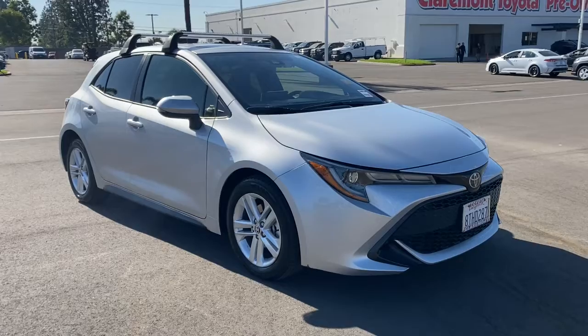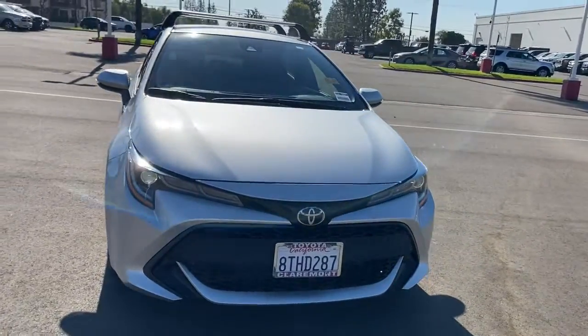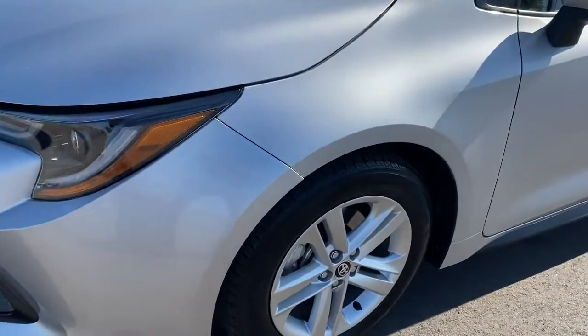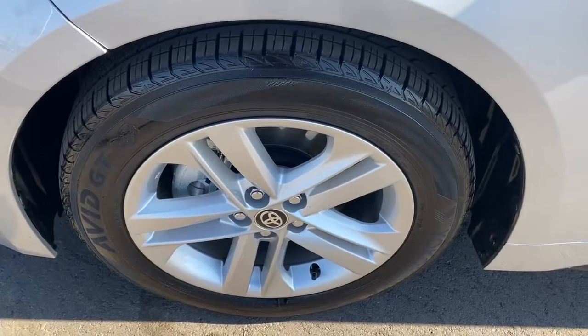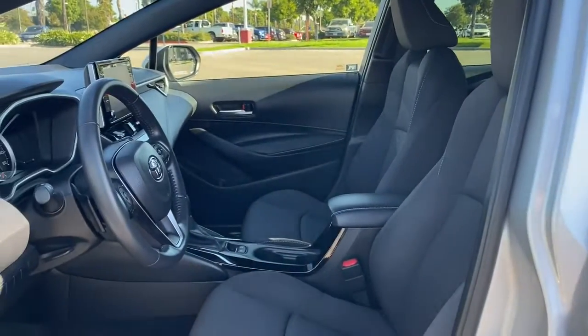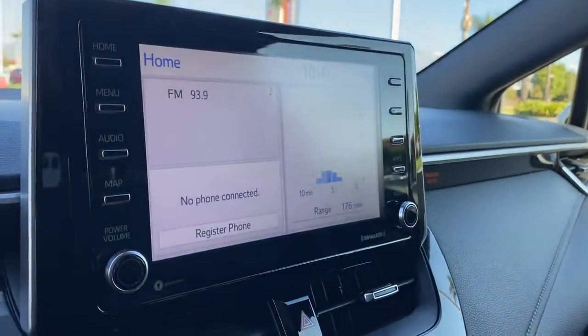The following are some of this vehicle's highlighted options: keyless entry, backup camera, heated mirrors, lane-keeping assist, adaptive cruise control, keyless start, satellite radio, Wi-Fi hotspot, Bluetooth connection, and steering wheel audio controls.